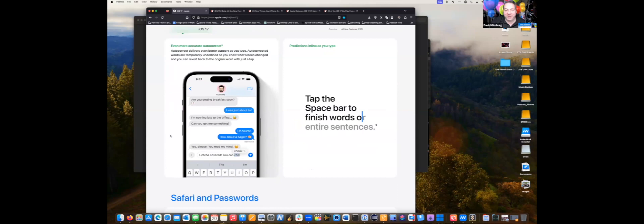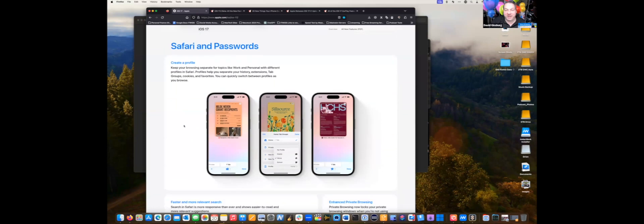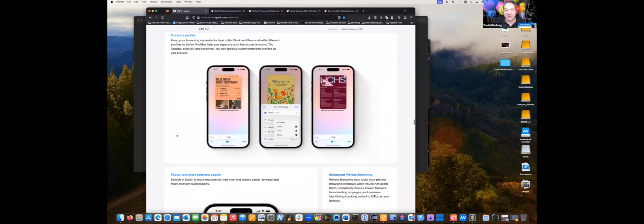They made some keyboard enhancements — autocorrect has improved, and now predictions appear inline as you type. You can tap the space bar to finish words and sentences quickly. In Safari, you can now create profiles — useful if you share your phone with kids or grandkids. Each profile has its own history, tab groups, and settings, keeping things separate whether for work or personal browsing.